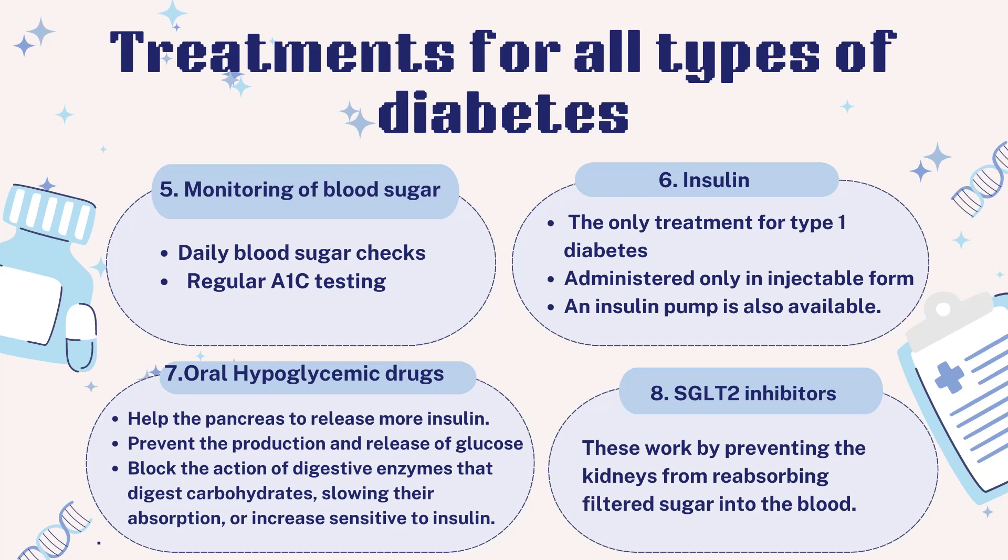Oral hypoglycemic drugs: Some help the pancreas release more insulin; others prevent the production and release of glucose from the liver. Some block the action of digestive enzymes that break down carbohydrates, slowing their absorption or making tissues more sensitive to insulin. Another class of medication called SGLT-2 inhibitors works by preventing the kidneys from reabsorbing filtered sugar into the blood — instead, the sugar is eliminated in the urine.